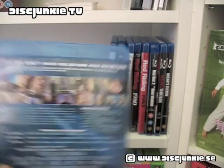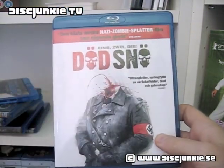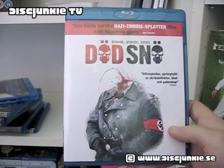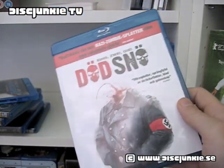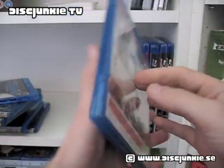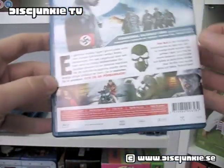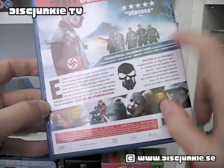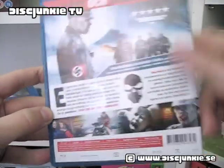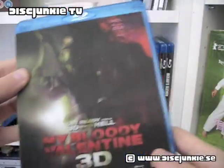Next up we got Dead Snow — or Dead Snow as it's called in Sweden. This is a Norwegian zombie horror splatter type movie, and that's not my particular favorite type of genre, but I did hear a lot of good things about it. It also came with a bunch of special features, and it hadn't even been rented out, so I figured what the hell.